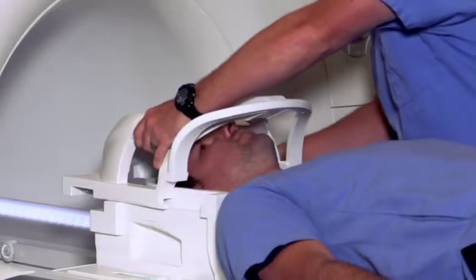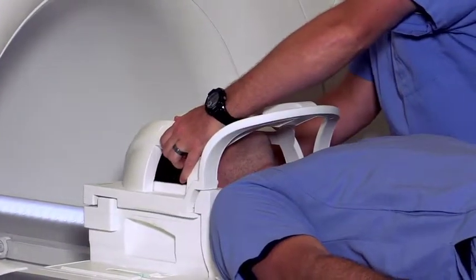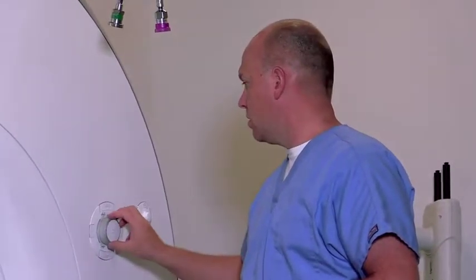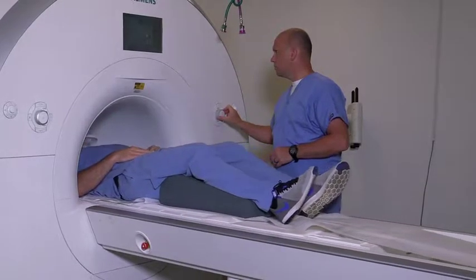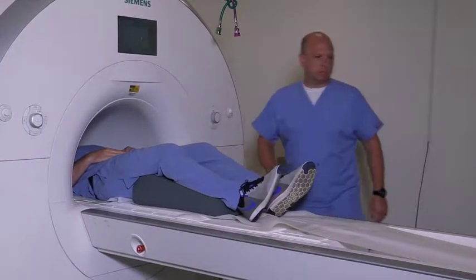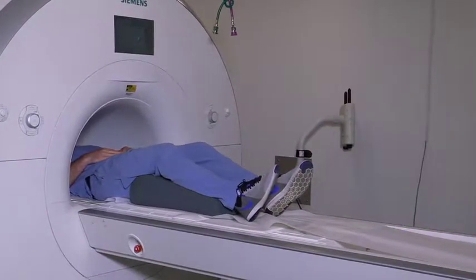Thank you for being with us today. So Paul, can you explain briefly what magnetic resonance imaging does and how it works? What we're going to do is put you in a very strong magnetic field, use a radio wave, and with those combinations we're going to take some pictures of the inside of your body — primarily soft tissues like the brain, your organs, and sometimes we'll do extremities.